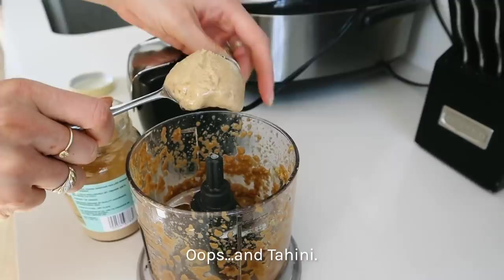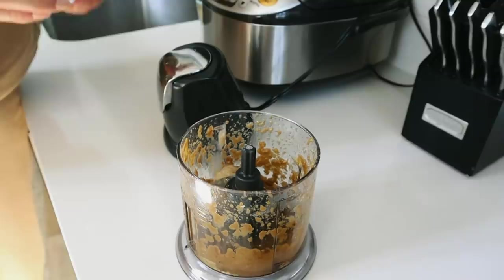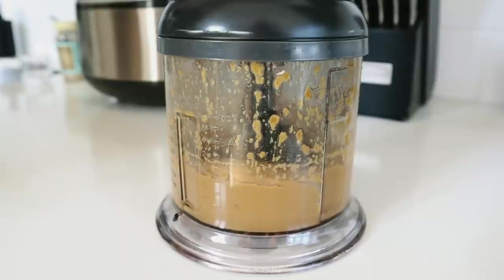I totally forgot the tahini — I add one tablespoon. I prefer to blend it first and then see if I need to add any water to make the texture smooth and creamy. I add a little extra water and the dressing is ready — so flavorful and so easy to make.